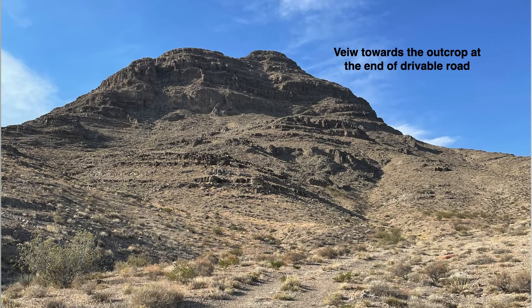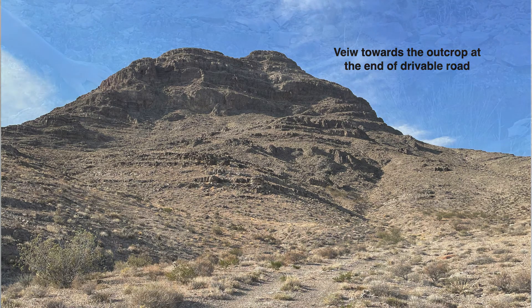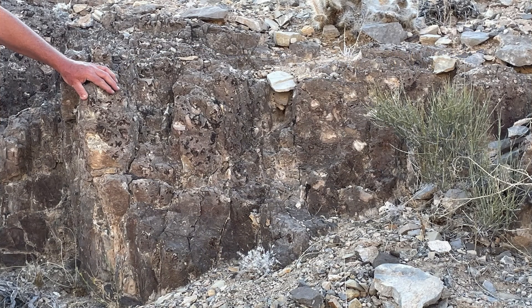This is the view after parking the car, heading up the road towards the outcrop straight ahead. Here's the breccia, a short walk from where we parked the car. I believe this is from the upper portion of the Alamo breccia.